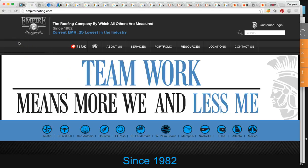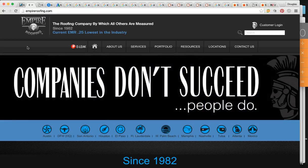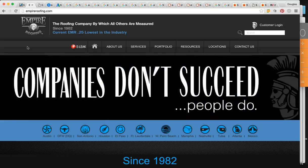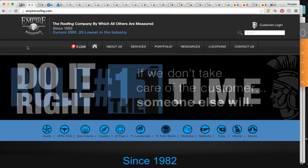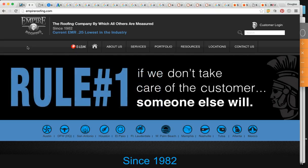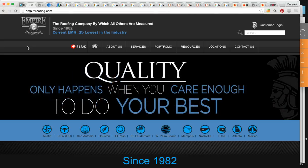So as we can see we're on your website EmpireRoofing.com. As you already know, 90% of the population, when they need a product or service in their area, they're going to use Google to find local businesses that can service them. Being at the top of these searches can be very profitable for any business. And 96% of them are going to click from the very first page of Google.